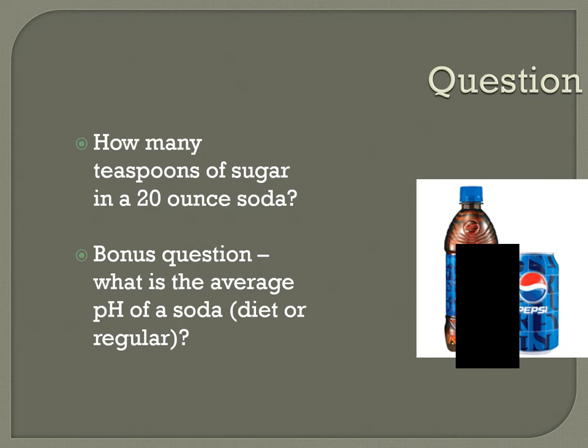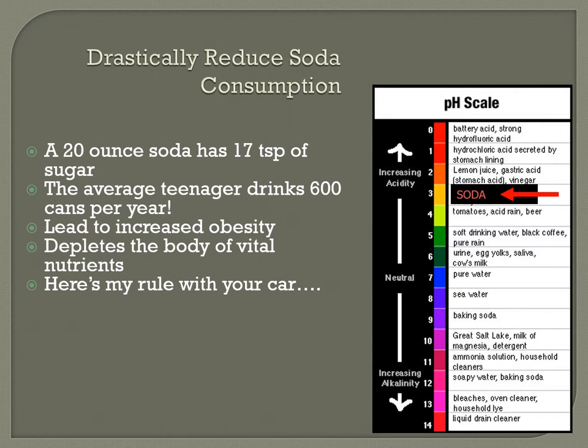A 20-ounce soda has 17 teaspoons of sugar — and the average teenager drinks 600 cans per year. This increases obesity and strips the body of vital nutrients. Just like you wouldn't put the wrong gas in a car, you shouldn't put things in your body that won't make it run right. Soda has an acidity of pH 3, making you super inflamed, leading to sickness, disease, and lowered immunity. You really need to take soda out of your diet.